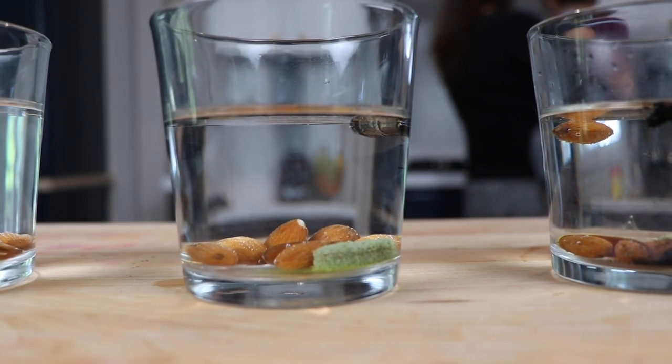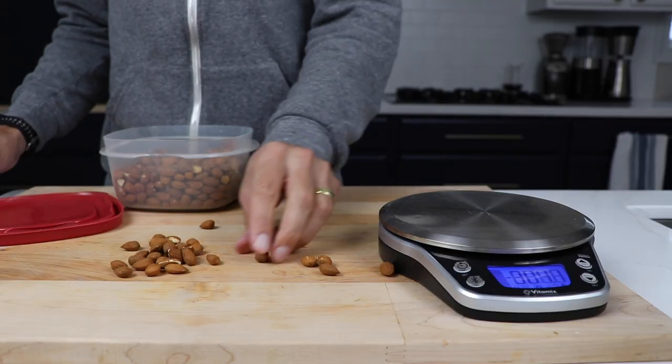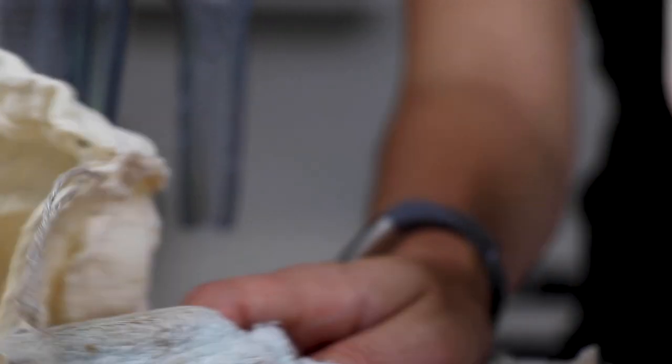Go easy on yourselves — this is probably still going to be a transition for us to phase out store-bought almond milk. Subscribe to our channel if you haven't already, hit that bell to get notified, and if you appreciate videos like this, hit that thumbs up. Thank you so much for watching and we will see you in the next one.